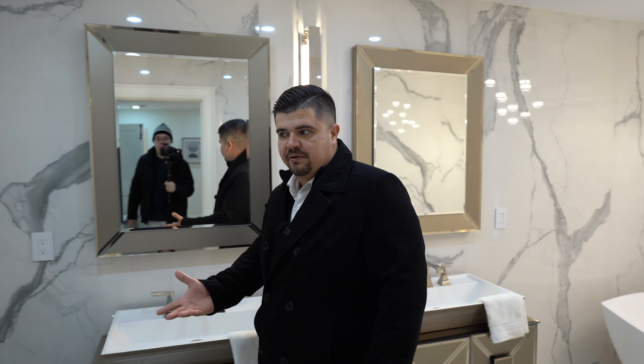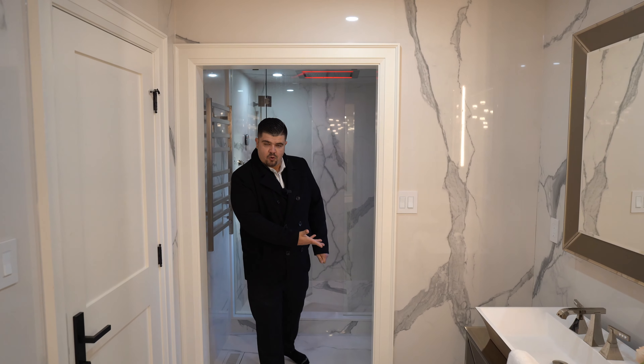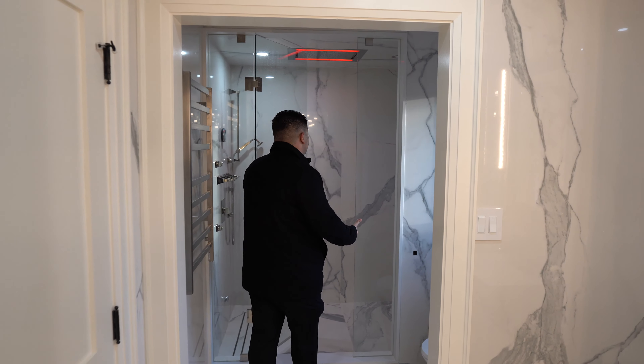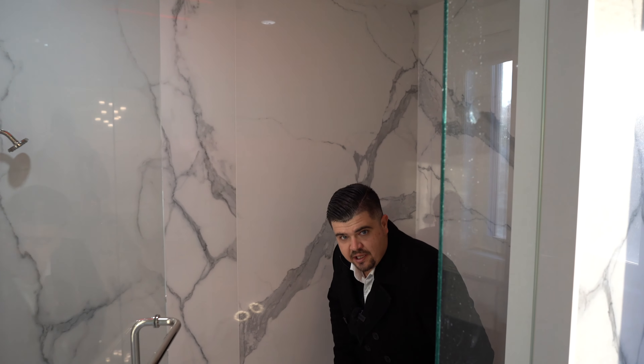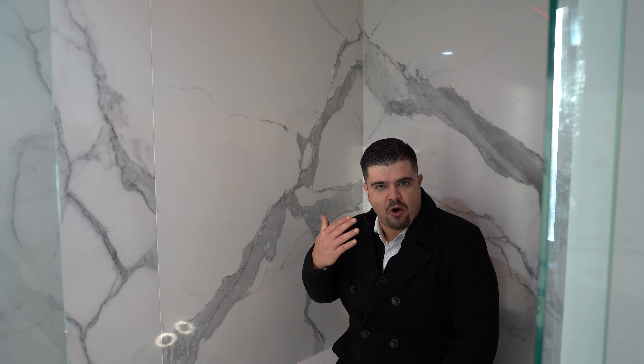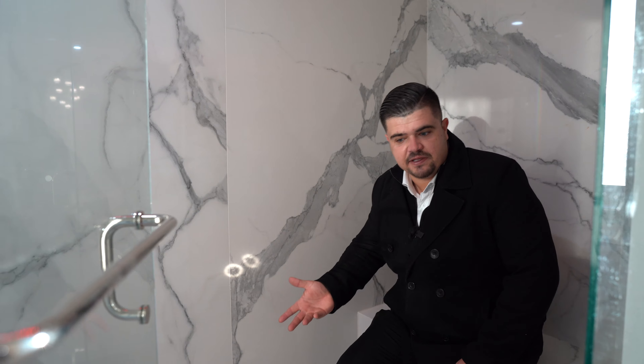It's very bright, very airy, and somewhere you'd really want to hang out. You have your toilet as well as another beautiful rainfall shower with one of my favorite features — a sitting area in your shower. As someone who gets headaches from the pressure, nothing relieves it more than a little hydrotherapy. Just letting that water run and being able to sit in the shower would be an absolute dream. Lovely space.